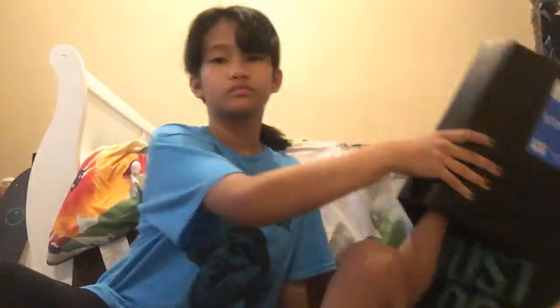And this is mine — I got a binder, it's one and a half inch, for middle school. That's it, bye.